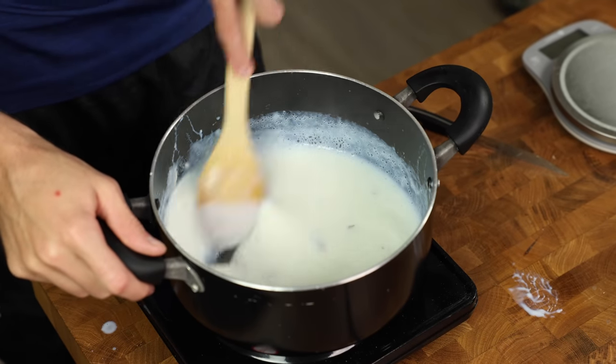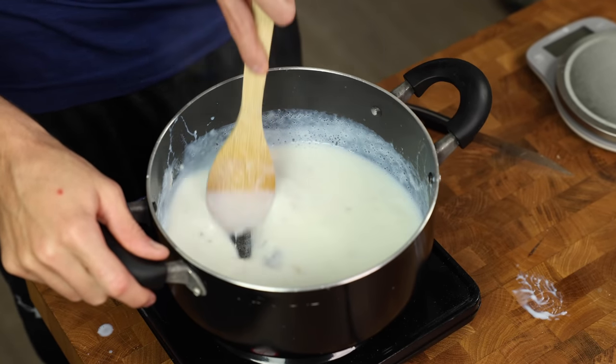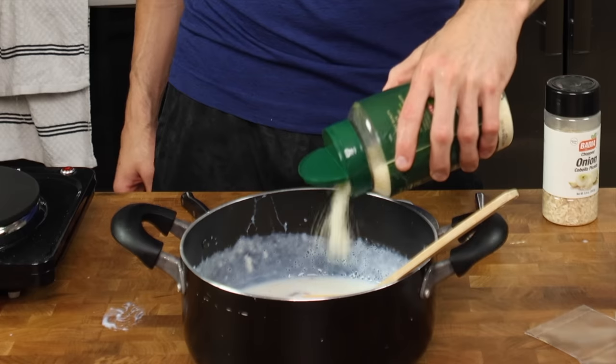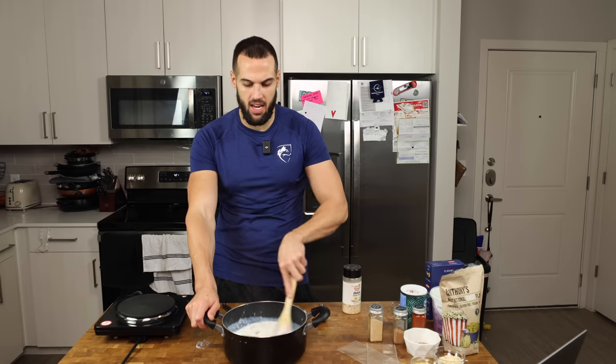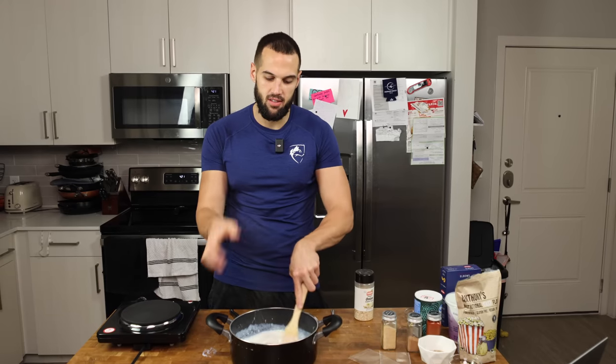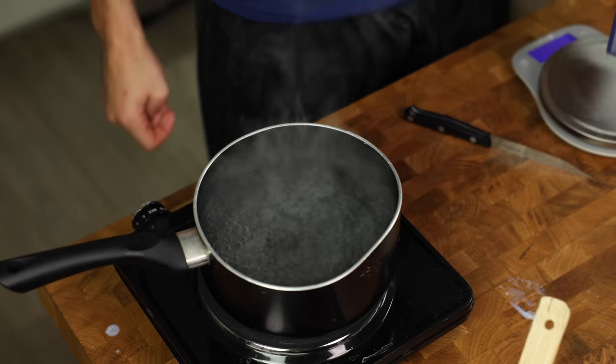It says four tablespoons of parmesan or 15 grams, but one tablespoon is usually about 15 grams — so I don't know how four tablespoons would be 15 grams, but that's just something he can go back and update. Even though I was heating this up slow, some of it started to stick to the bottom. Let's get our noodles going.